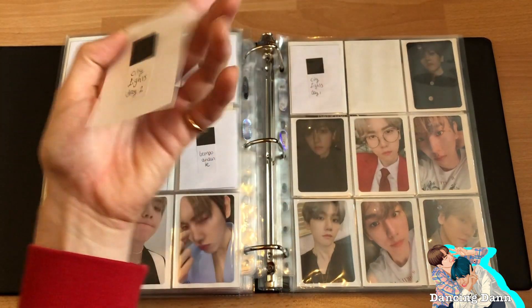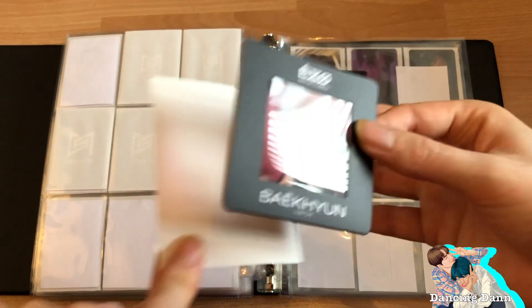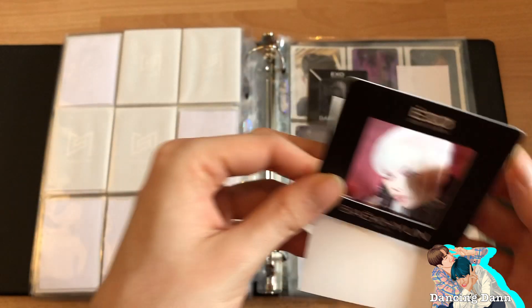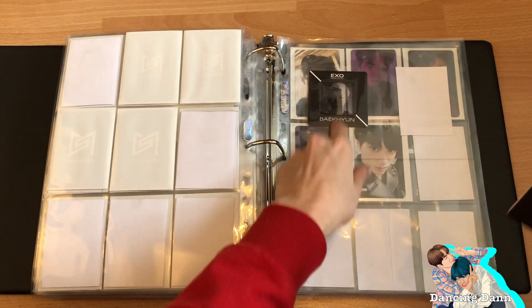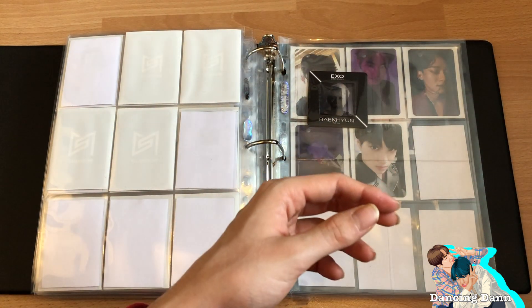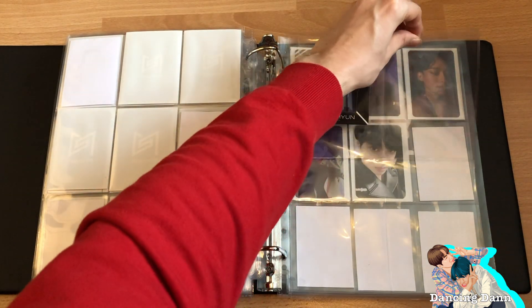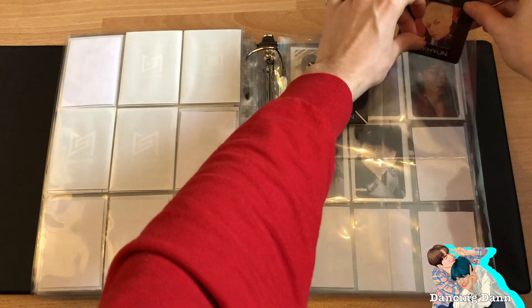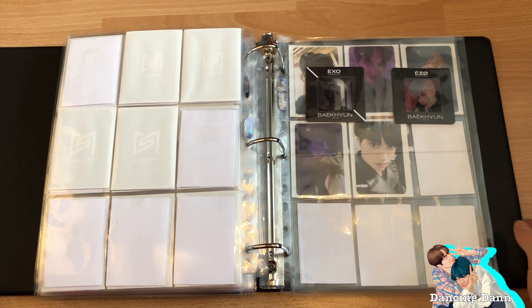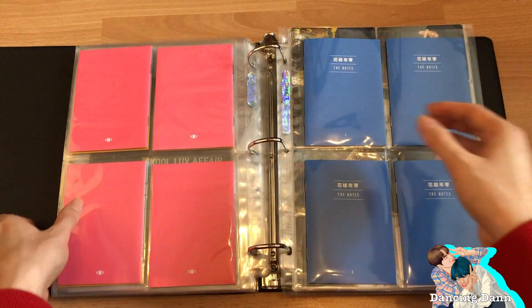I finally got the EXO version slide photo thing. It actually came in way before but got damaged in the mail. The person I traded with insisted she would buy another one and send it to me for free — I said she didn't have to, but she insisted and resent it. She was so nice. That was it for this binder — now on to my NCT binder.